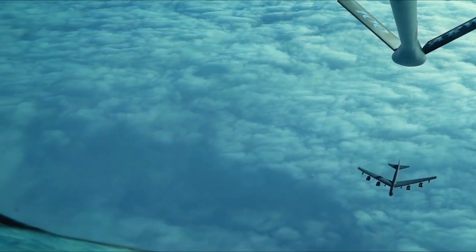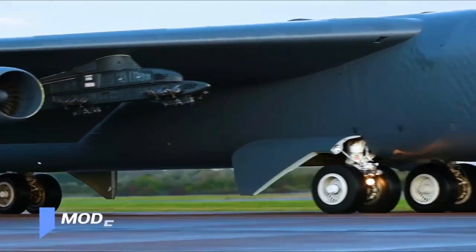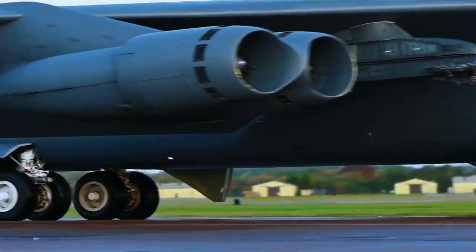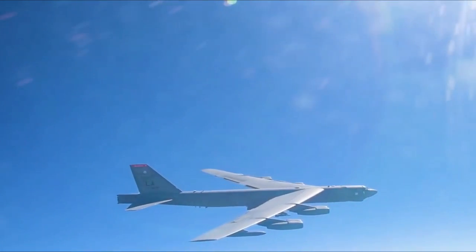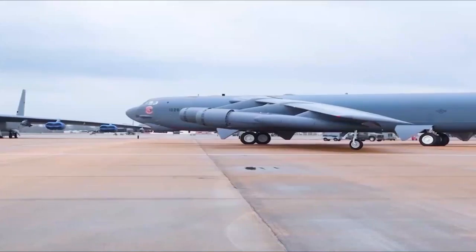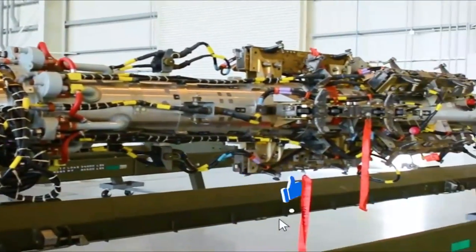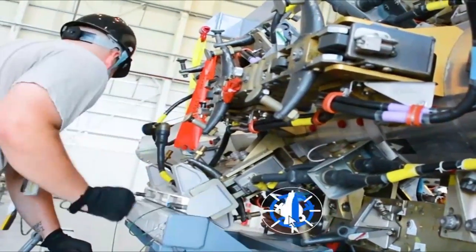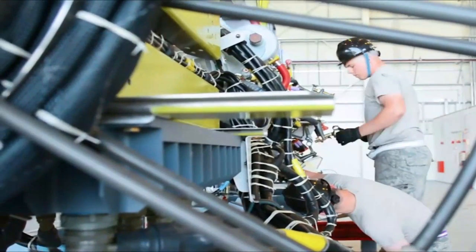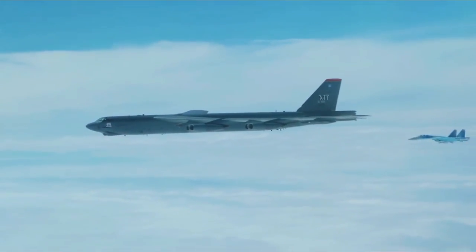It has a typical combat range of more than 8,800 miles without aerial refueling. The B-52 design evolved from a straight-wing aircraft powered by six turboprop engines to the final prototype YB-52 with eight turbojet engines and a swept wing. It took its first flight in 1952 and was built to carry nuclear weapons for Cold War era deterrence missions. After decades of service, it was upgraded between 2013 and 2015, with the last airplanes expected to serve into the 2050s.